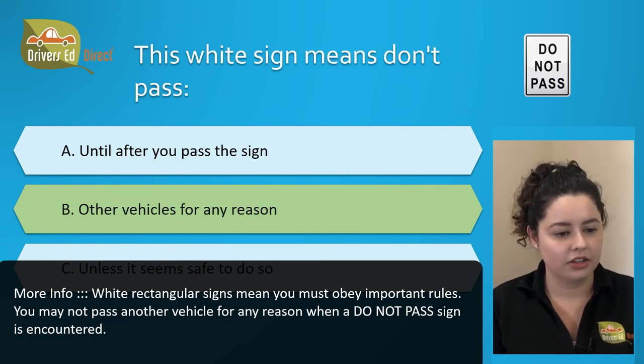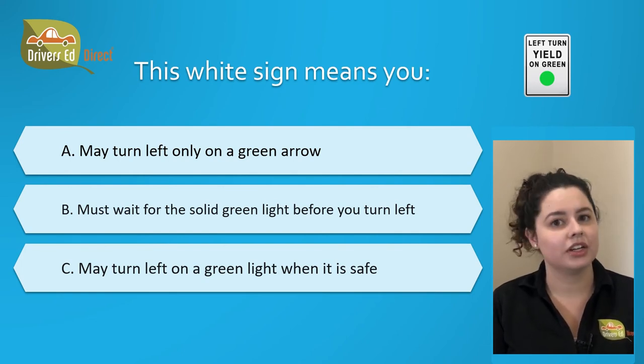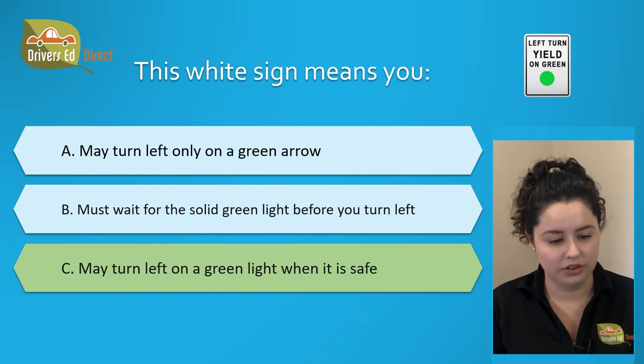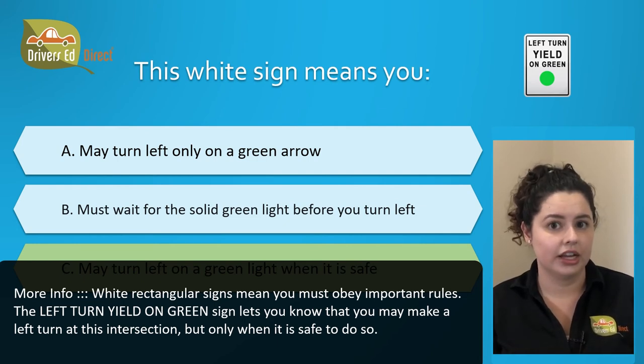This white sign means you: A. May turn left only on a green arrow, B. Must wait for the solid green light before you turn left, or C. May turn left on a green light when it is safe. The correct answer is C. May turn left on a green light when it is safe. The left turn yield on green sign lets you know you can make a left turn at that intersection, but only when it is safe to do so.